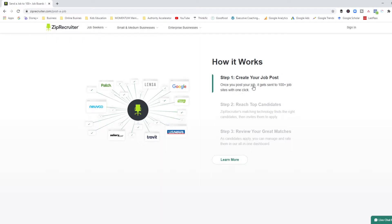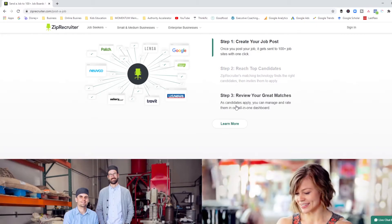The way it works is you create your job posting and post it — this one, as opposed to Breezy, sends it out to 100-plus job sites with just one click. Then the AI matching system matches the right candidates to your jobs and invites them to apply. You get to review your matches, and as you give ZipRecruiter more feedback around how well they're matching candidates, their algorithm modifies and brings you candidates that make more sense for you.